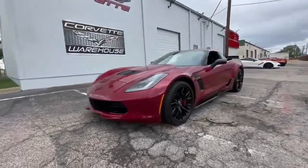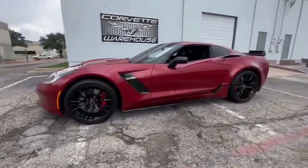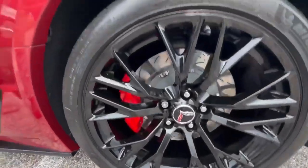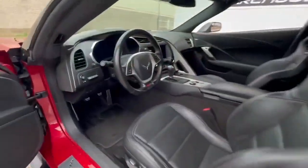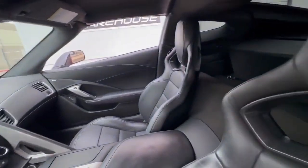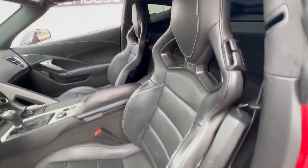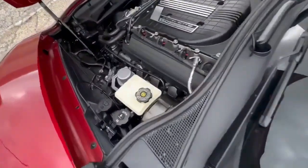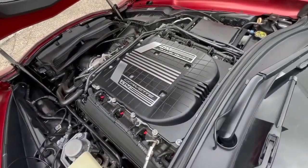The NPP dual-mode exhaust system provides a symphony of power, letting the world know you're coming. Crystal Red Metallic Tint Coat is a captivating color choice that sets this Z06 apart from the rest. In 2015, only 301 Z06s were produced in this striking hue, making this car exceptionally rare. It's not just a sports car — it's a collector's dream.